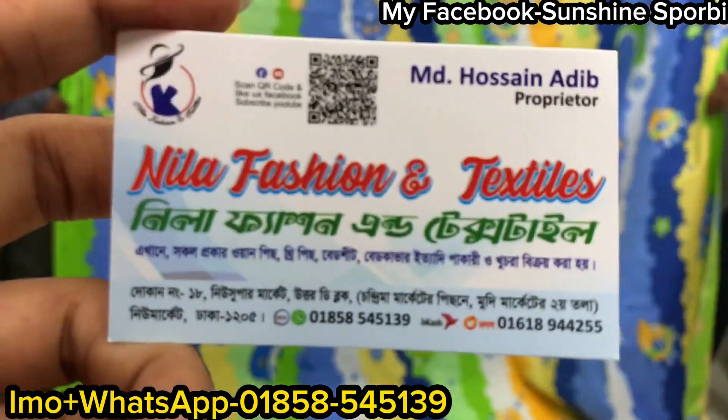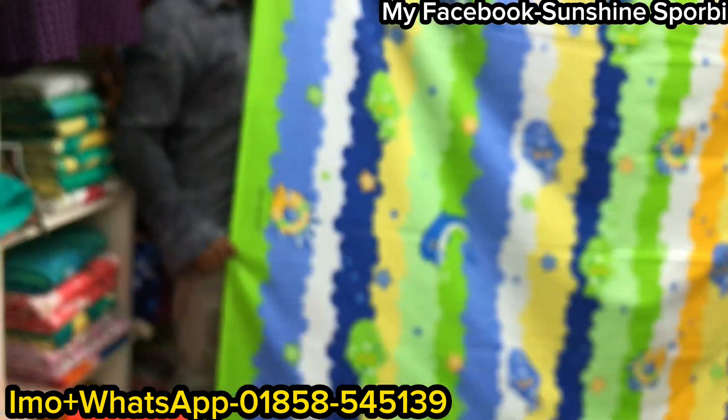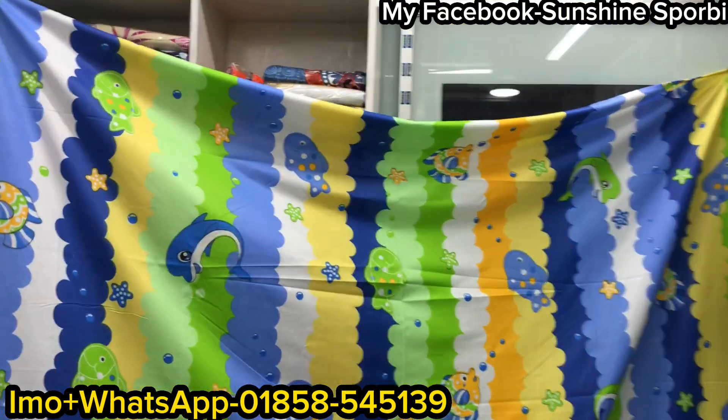Assalamualaikum, welcome back to my channel. Sunshine is 4B and welcome to a brand new video. This is Nila fashion and text style. You can see that this is a viral 390 collection.